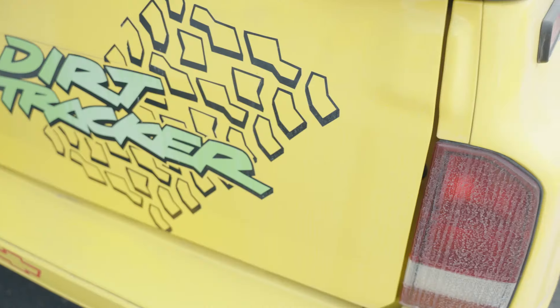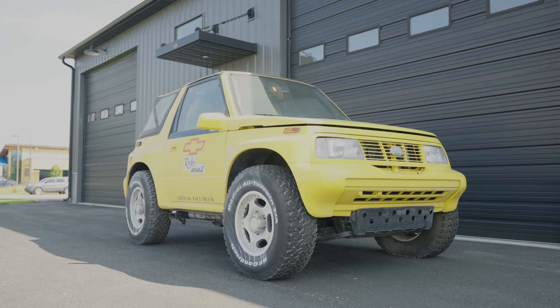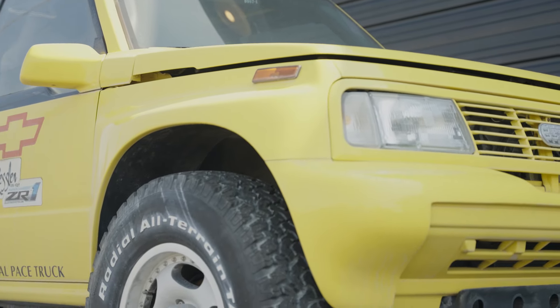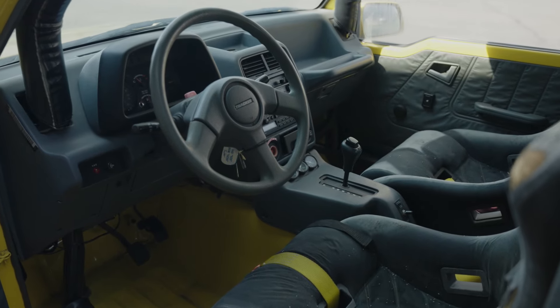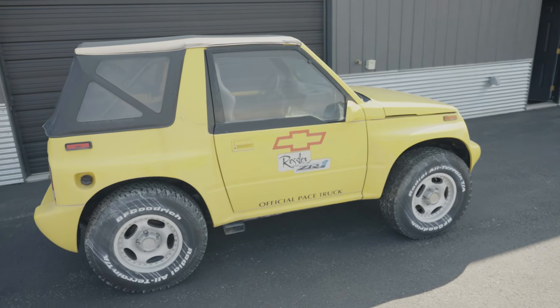Lot number 78 is a 1991 Geo Dirt Tracker, a GM concept vehicle powered by the 3.4-liter engine mated to an automatic transmission, with just 1,365 miles. We have sold GM concept cars like this before — note that this one cannot be driven on the street.